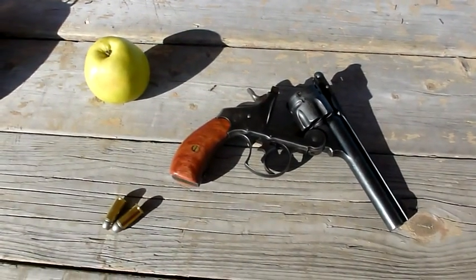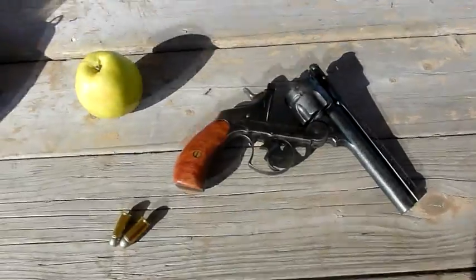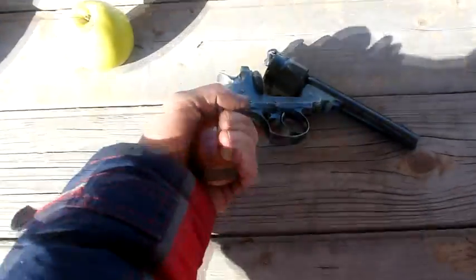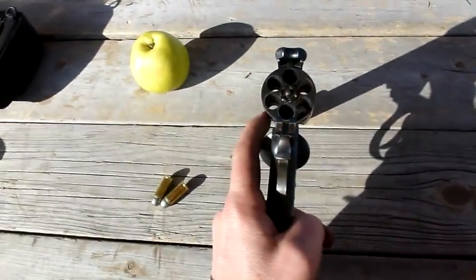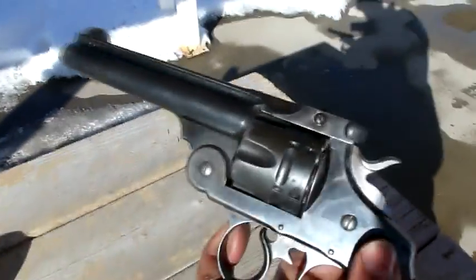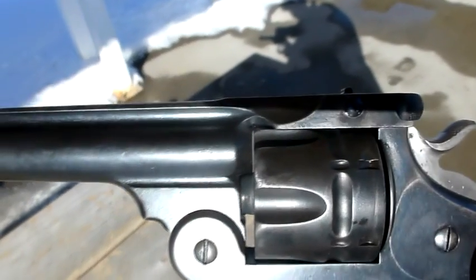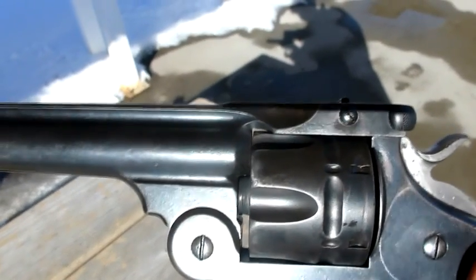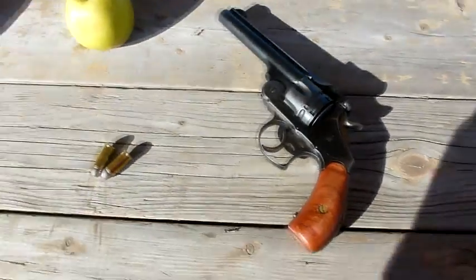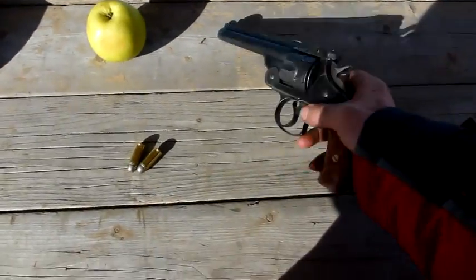You've probably heard or read about or seen videos about holding revolvers the wrong way when you're firing them. There's a gap between the cylinder and the barrel, which is called the cylinder gap. Hot gases escape from there and can potentially hurt you. That's the case for large caliber handguns.